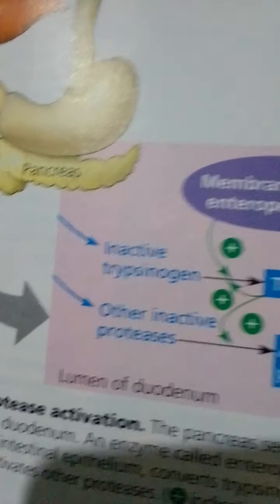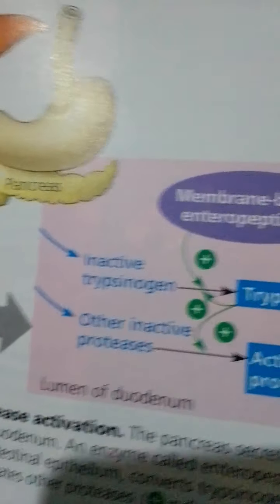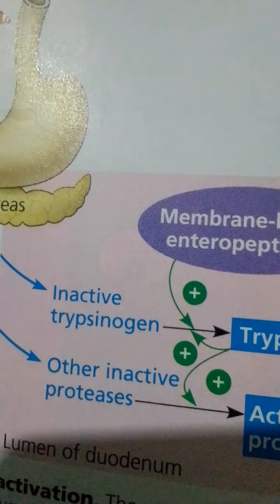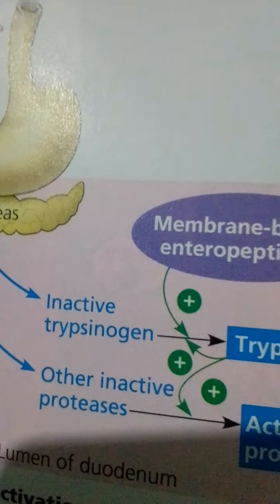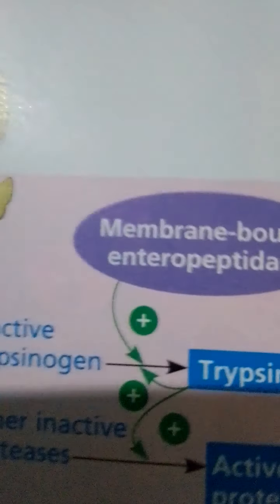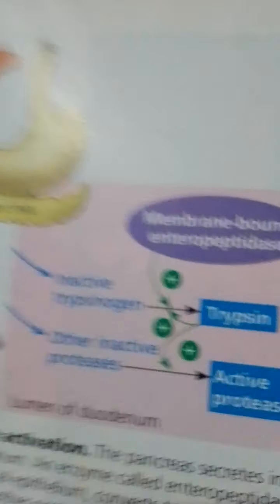Much digestion is completed early in the journey, while the chyme is still in the duodenum. The remaining regions of the small intestine, called the jejunum and ileum, function mainly in the absorption of nutrients and water.